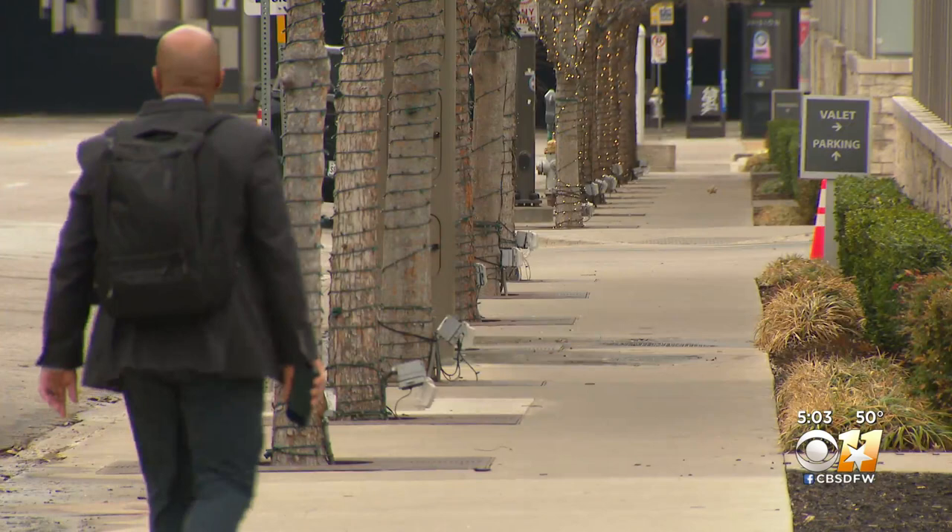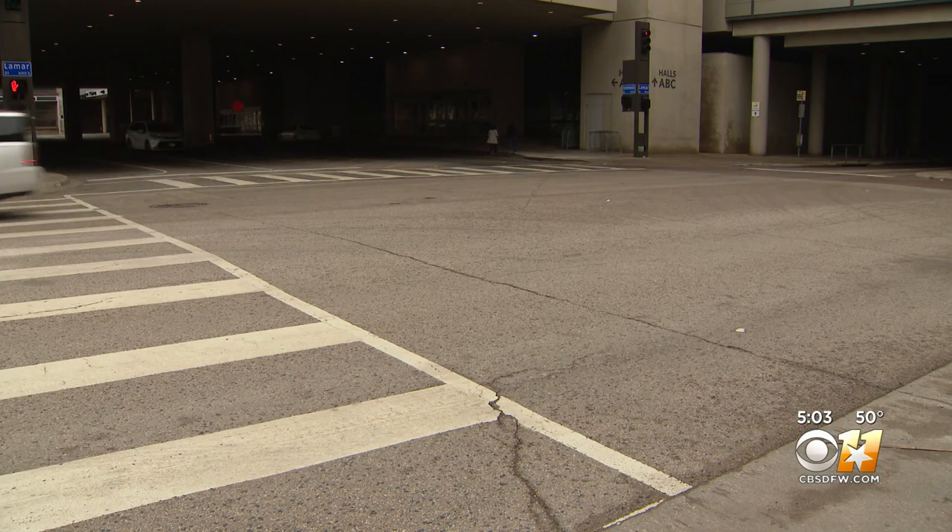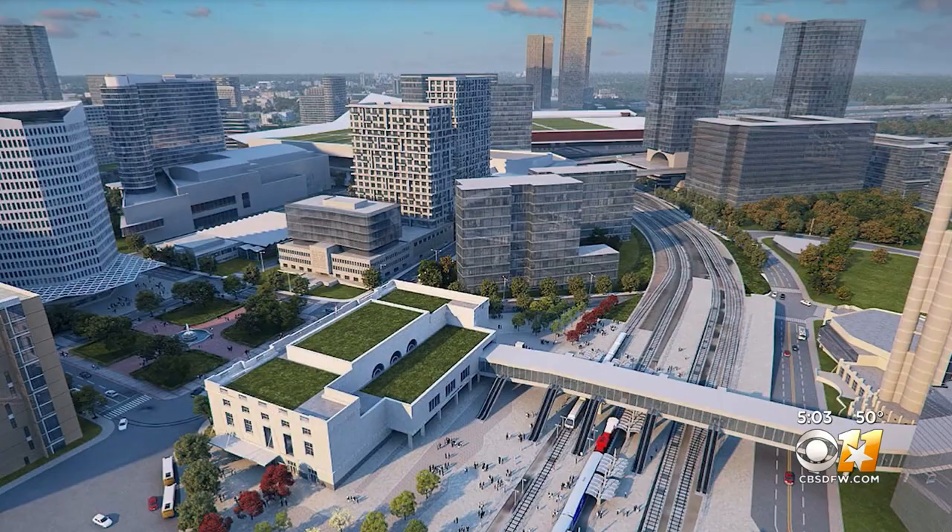Lamar and Griffin Streets would be redesigned with wider sidewalks and bike lanes to become more pedestrian-friendly. Elevated, air-conditioned walkways would also be built, connecting the Hyatt and Union Station to the convention center.